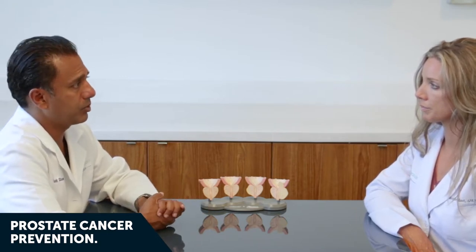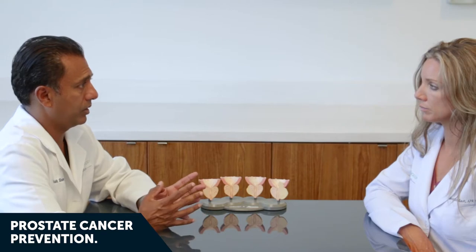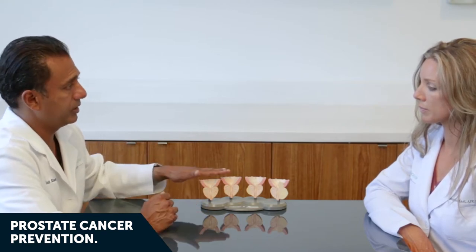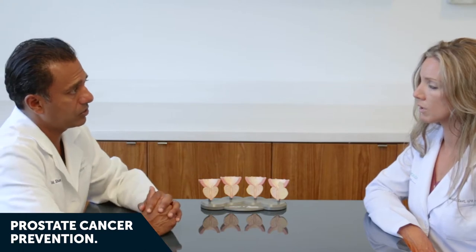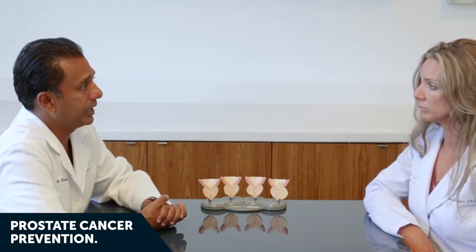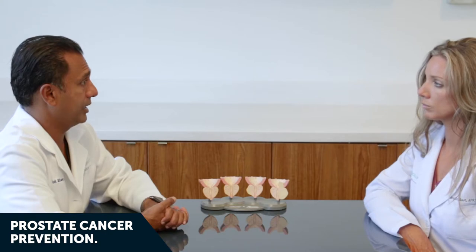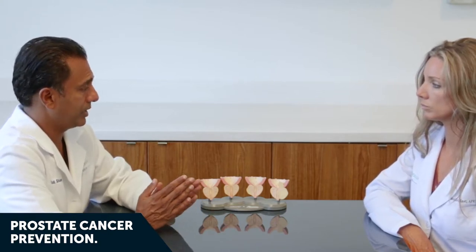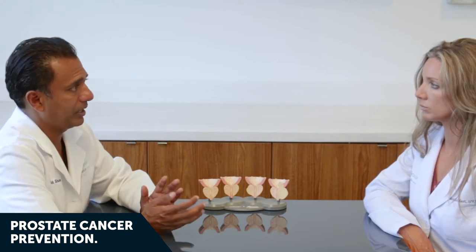It centers around diet, exercise, maintaining appropriate weight, and lower-fat foods. Foods higher in antioxidants and lycopene — found in red tomatoes — have been implicated with lower risk for prostate cancer. Finally, prostate cancer is often curable if detected early, so a lot centers around early detection and screening beginning at age 50 to 55, with annual PSA blood tests and an annual prostate exam.